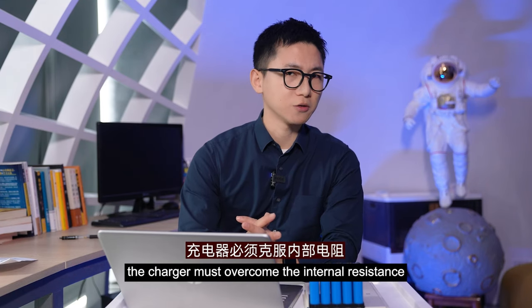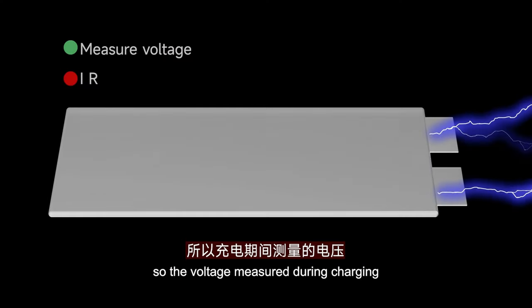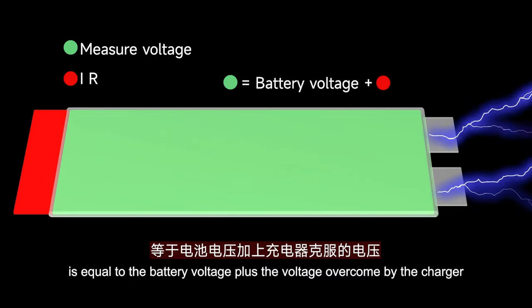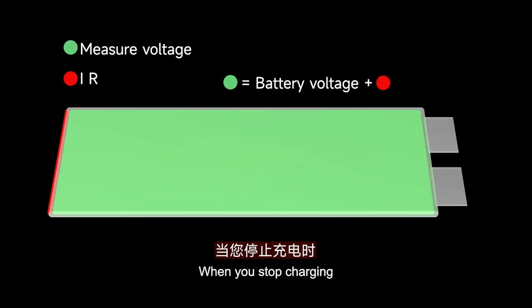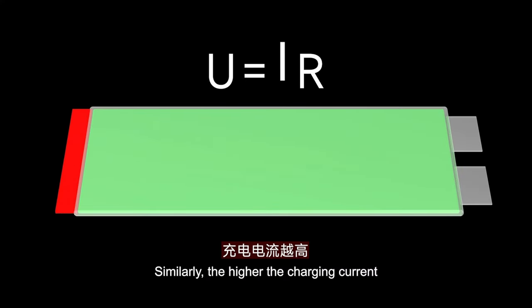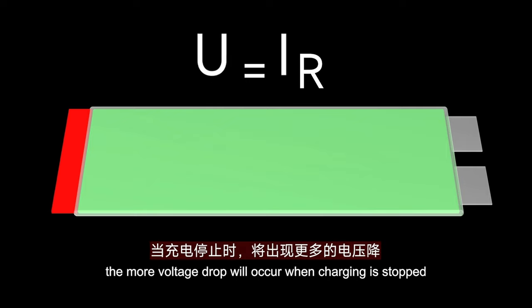When charging, the charger must overcome the internal resistance of the battery to charge, so the voltage measured during charging is equal to the battery voltage plus the voltage overcome by the charger. When you stop charging, you will find that the battery voltage will drop. Similarly, the higher the charging current is, the more voltage drop will occur when charging is stopped.